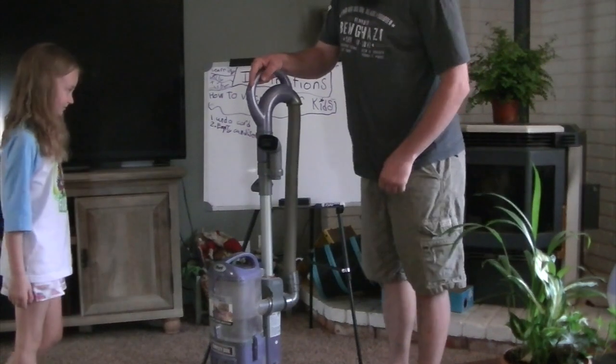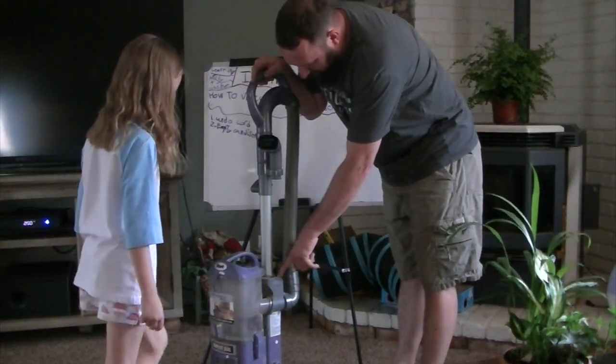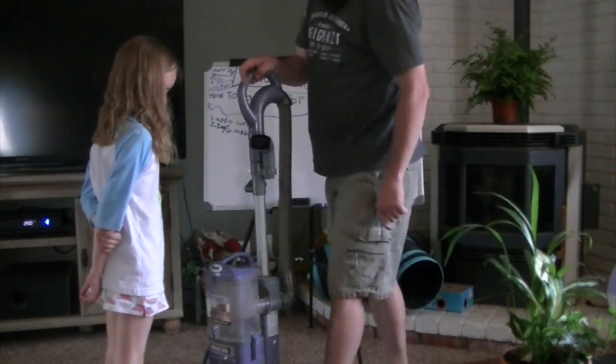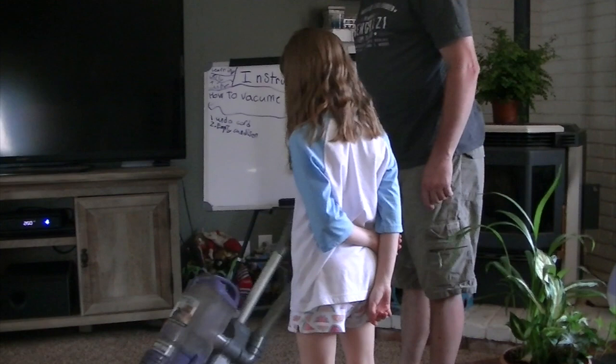Now when you do the vacuum, this is your power switch, so you turn it all the way on — press it all the way down. And then you put your foot here, see this little foot thing? And you pull back. And then you just go like this.